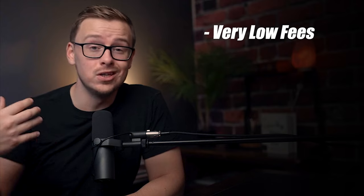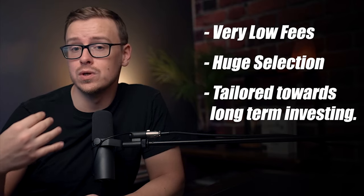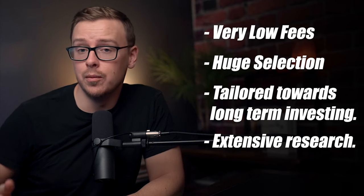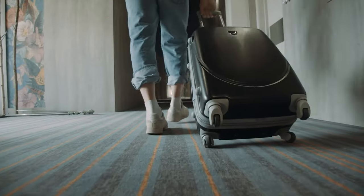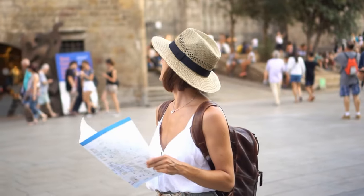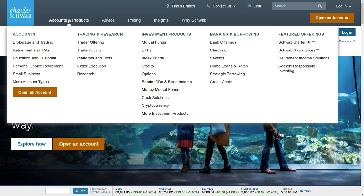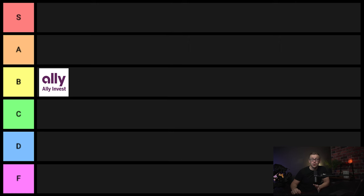Next one on the list is Charles Schwab — very low fees, huge selection, tailored towards long-term investing, with lots of different options for doing research on different companies. They're also doing a great job of combining other financial services. For instance, a lot of people who travel use the Charles Schwab bank account because anytime they get an ATM fee, they get that reimbursed. Charles Schwab definitely goes into S tier.